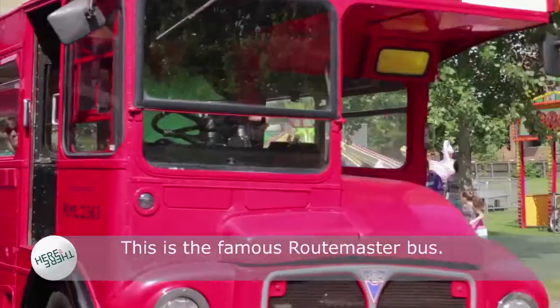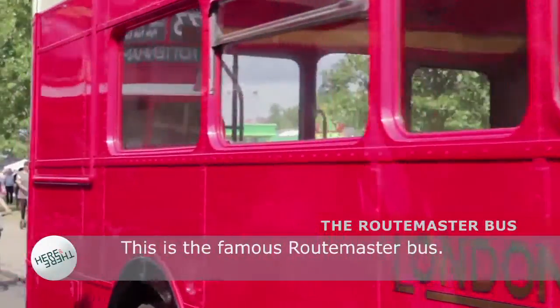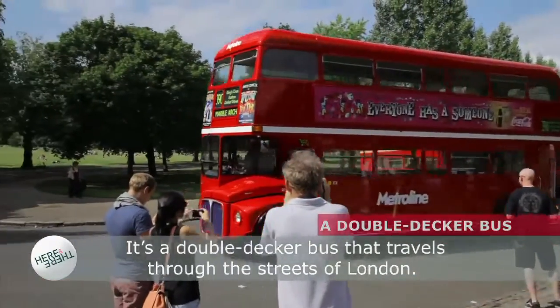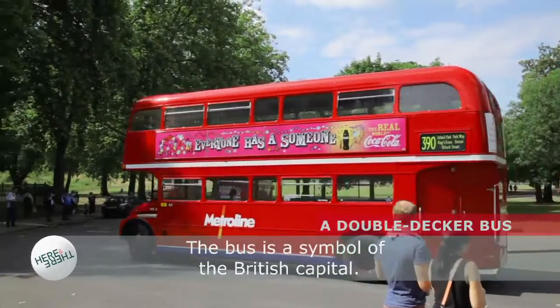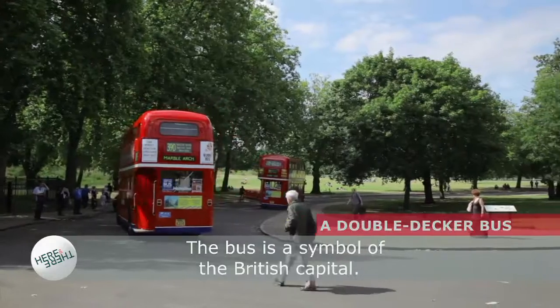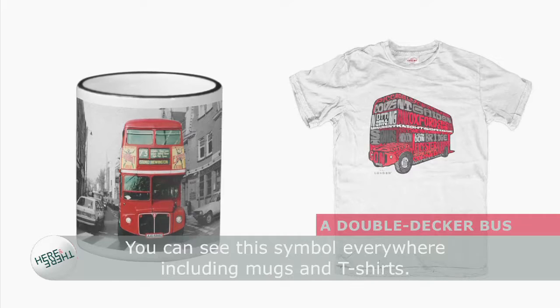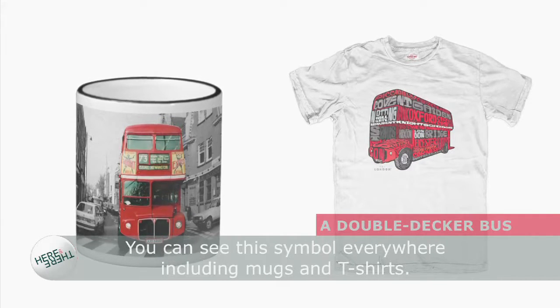This is the famous Routemaster bus. It's a double-decker bus that travels through the streets of London. The bus is a symbol of the British capital. You can see this symbol everywhere, including mugs and T-shirts.